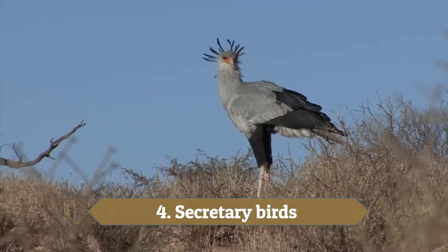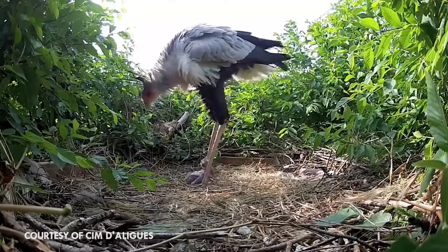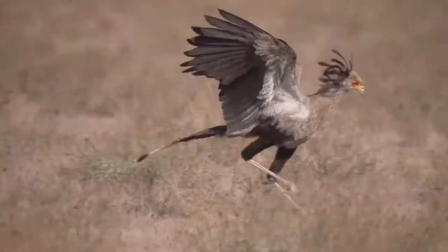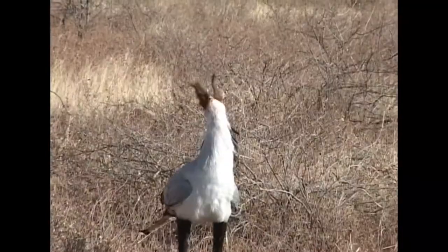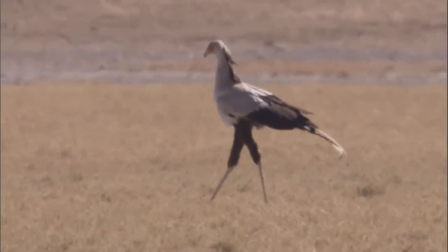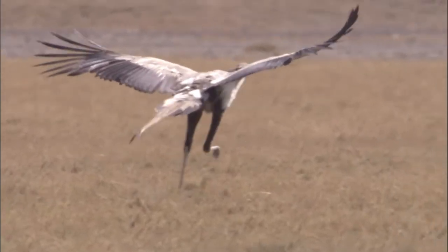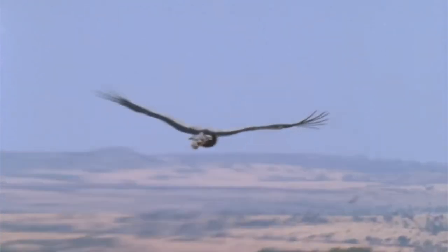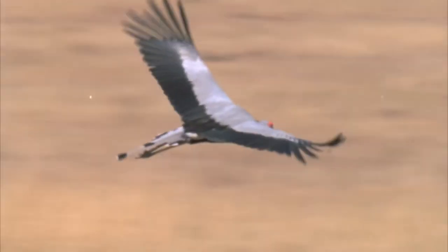Number 4: Secretary Birds. Don't be fooled by the name — these are birds that are tough and ruthless. It is a bird of prey, but unusually it hunts terrestrially, meaning on land, as opposed to flying in from the air. The weapon of choice for secretary birds, who prefer to hunt in pairs, is their feet, as they kill their prey by kicking or stomping it to death.